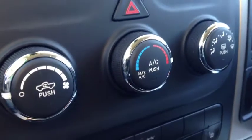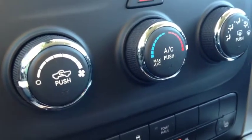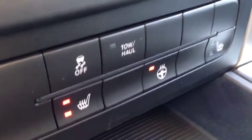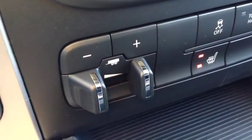Below that we have our air conditioning and heating center, which includes air conditioning, front and rear window defrost. We also have heated seats for both the passenger and driver's side, as well as a heated steering wheel — excellent for the Canadian winters we're currently experiencing. There's also a trailer brake control right here.